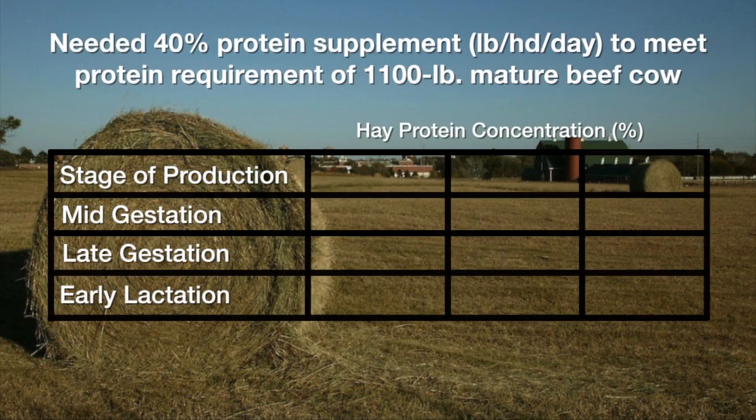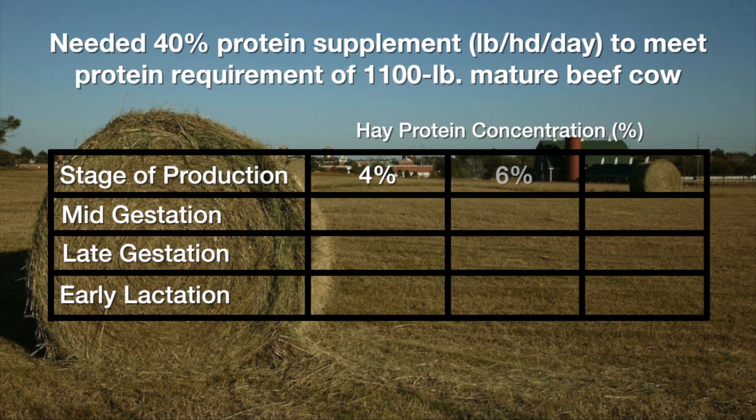The differences in hay quality greatly affect the kind and the amount of supplement that we would be feeding to these cows. Take a look at this particular graphic — we've got three different qualities of grass hay fed to 1100-pound beef cows in different stages of production, matched up with the amount of high-protein supplement they need to meet their protein requirements depending upon the hay quality.